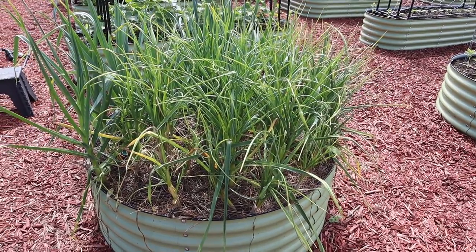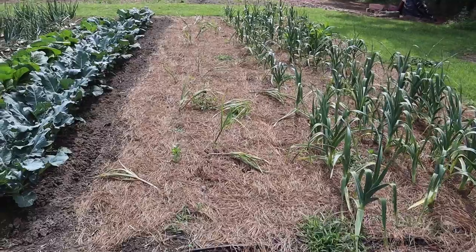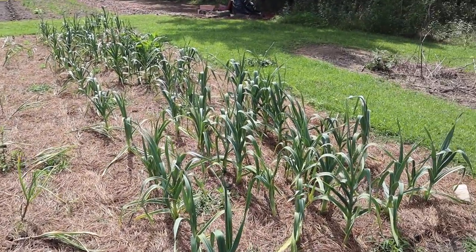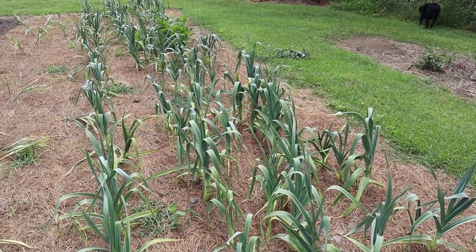We've got some hardneck garlic in this raised bed — a variety called Spanish Roja that a viewer sent us. In one of our in-ground plots we've got some softneck garlic, a variety called Island Star, planted from cloves we saved when we grew it last year. Then we've got some elephant garlic — I think we're working on year three or four with this seed stock. Last year we tried softneck garlic for the first time, grew four different varieties, put the cloves in the fridge for a couple months before planting, and did pretty well. This year we grew hardneck garlic for the first time, which is supposed to be the hardest type to grow down here where it doesn't get real cold.